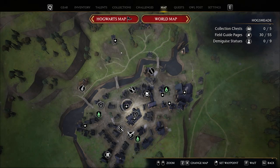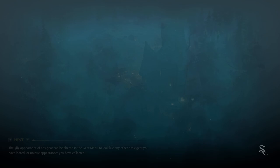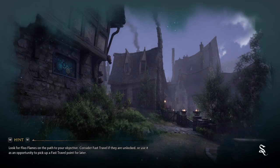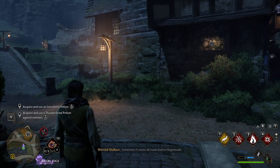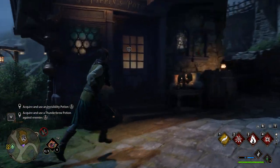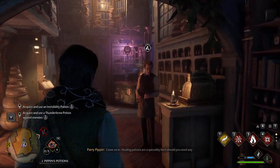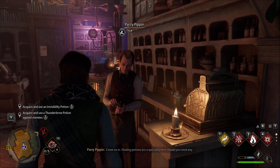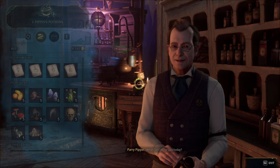And talk to Mr... I think it's Pipkin. I think he runs the Potion Shop. Sometimes it seems all roads lead to Hogsmeade. Come on in. Healing Potions are a speciality here, should you need any. What can I do for you today?